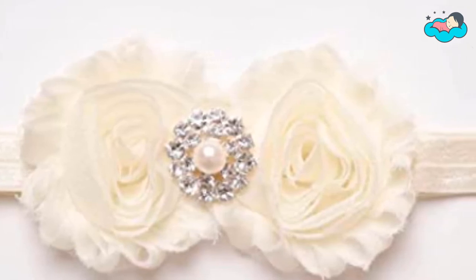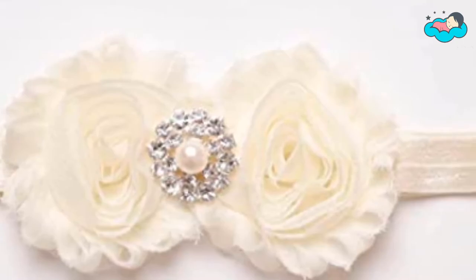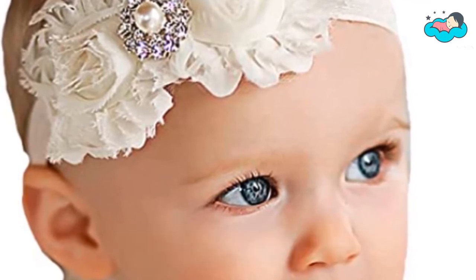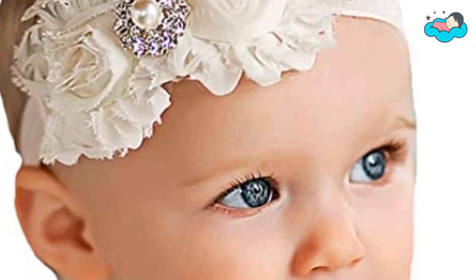family photo props, baby shows, pageants, and other outdoor dressing ups. With excellent quality and snug wearable experience, these headbands are perfect gifts for your daughter, your friend's newborn baby girl, toddler, or mommy. They also make for a perfect and on-trend baby shower gift or birthday gift.